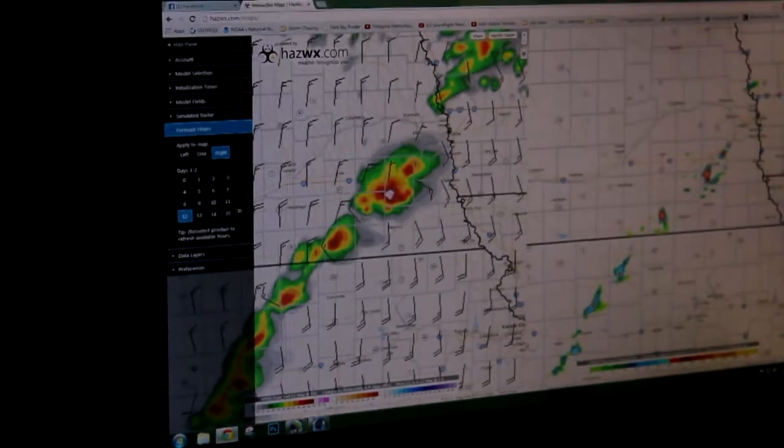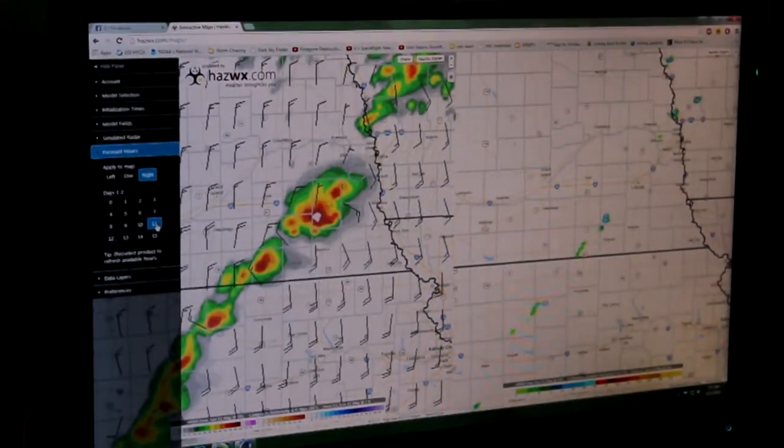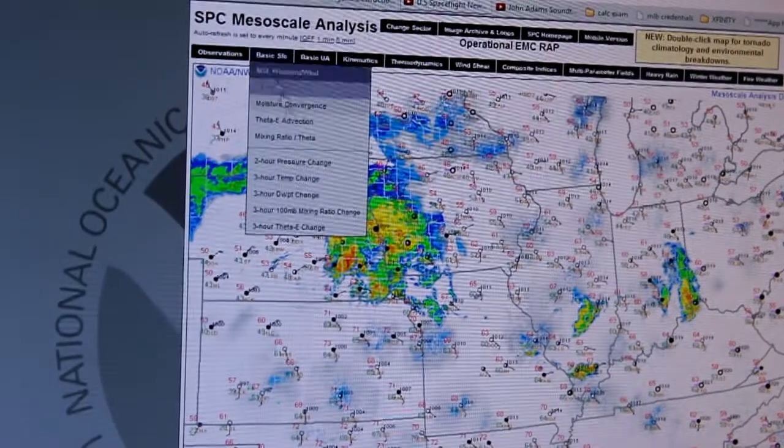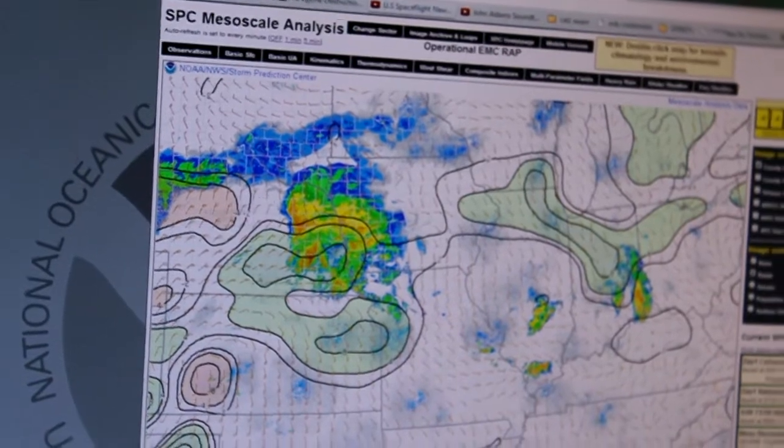The morning starts at 7 a.m. with a check of the latest computer models to determine where the best parameters lie. For tornadoes, you need all the pieces to come together at the right time and at the right place.